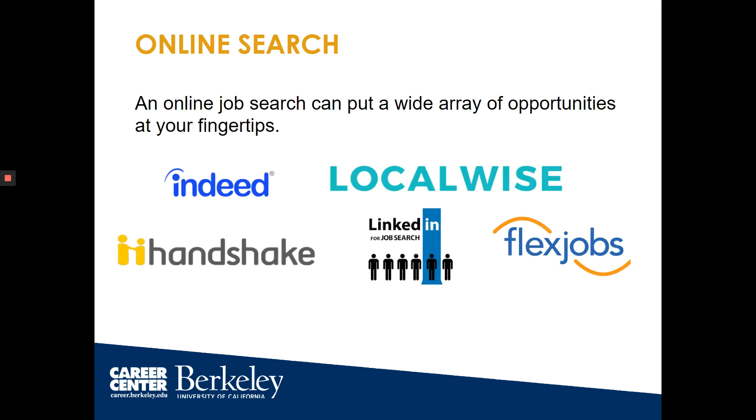Online search. There are a lot of online sites that can help you with your internship search. These sites include Indeed, LocalWise, and FlexJobs if you're looking for remote work. On the Career Center site, you can find additional links for internship sites organized by career fields like business, communications, and social impact.